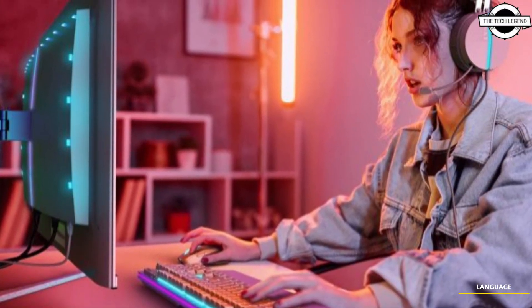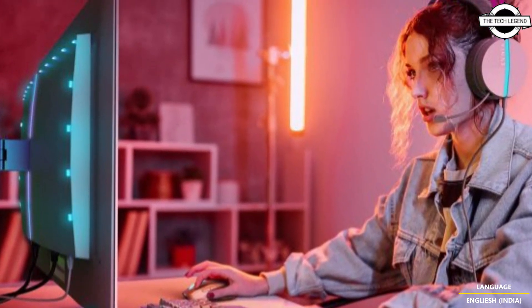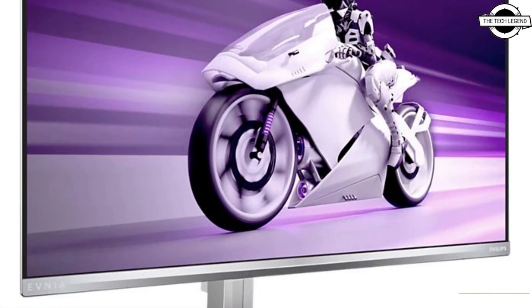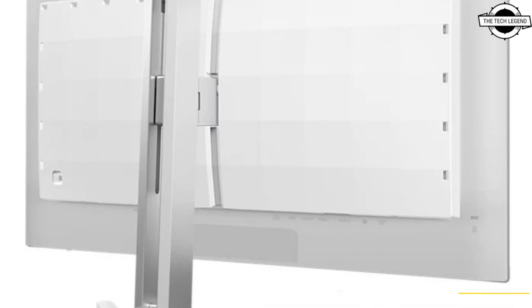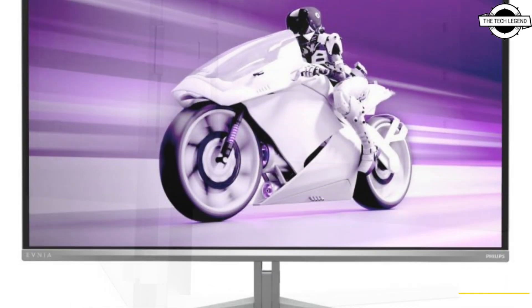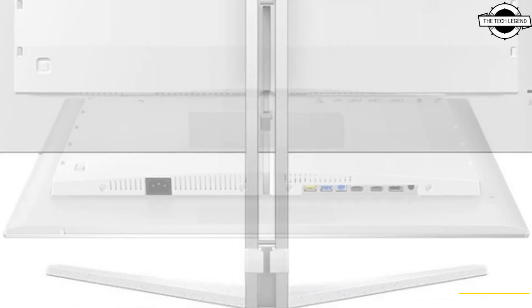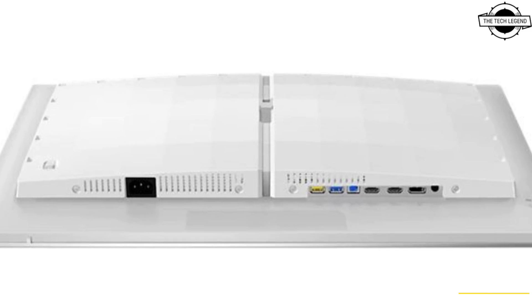Hello friends and welcome back to the Tech Legend channel. Today I will talk about the Philips Enmia QD OLED gaming monitors. Philips has announced a 27-inch QHD 360Hz monitor and a 32-inch 4K 240Hz gaming monitor, featuring their new Enmia series with QD OLED panels.